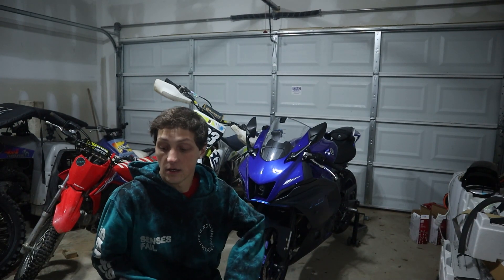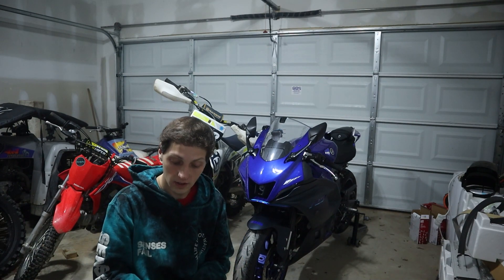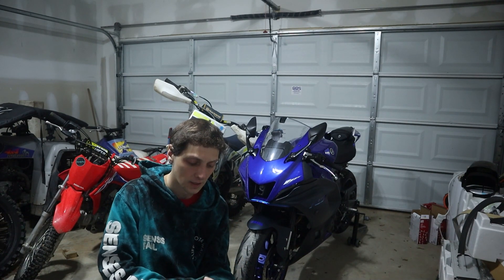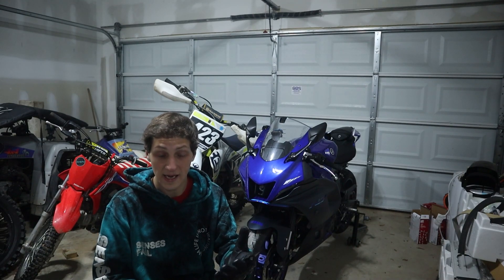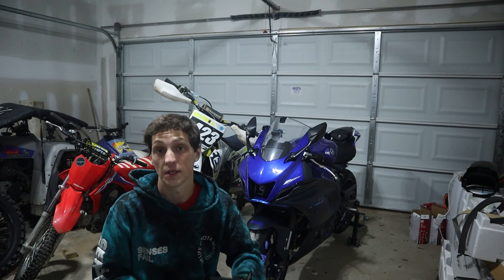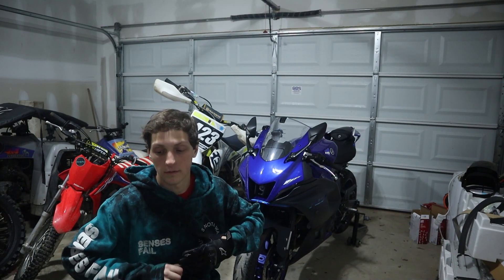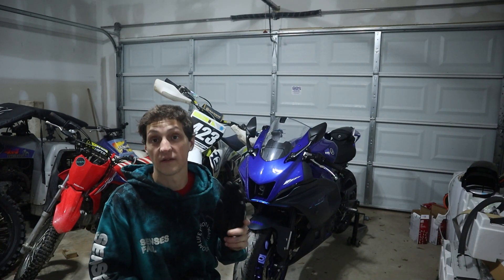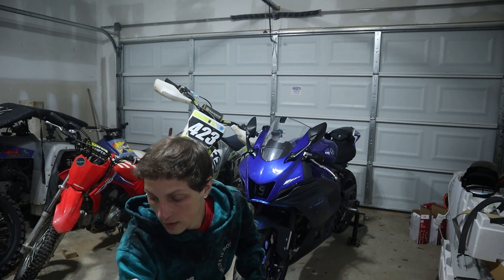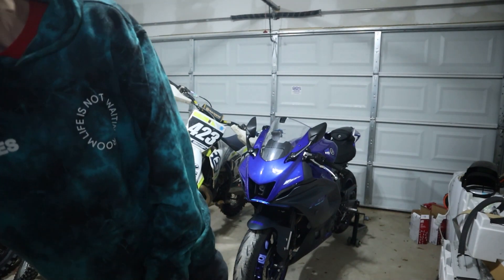Definitely recommend getting a good set of gloves. I think my favorite are still the Alpinestars — they're very comfortable, super broken in, and not too big or overly hot. I live in South Carolina where it gets really hot, but I'd rather have my hands a little hot than trash my hands if I bail.